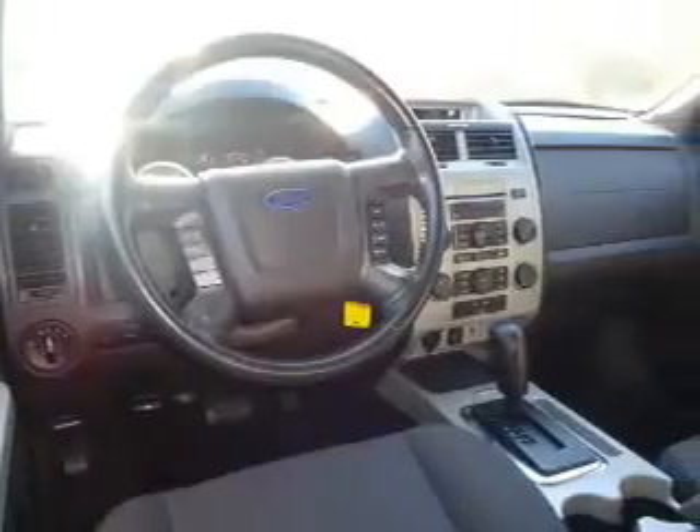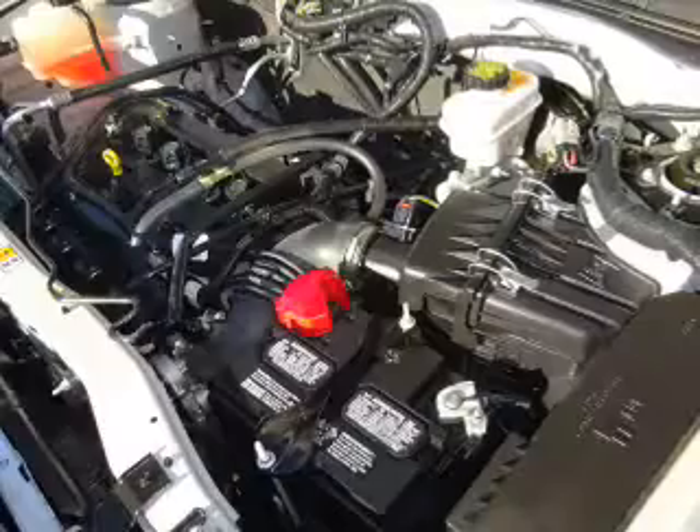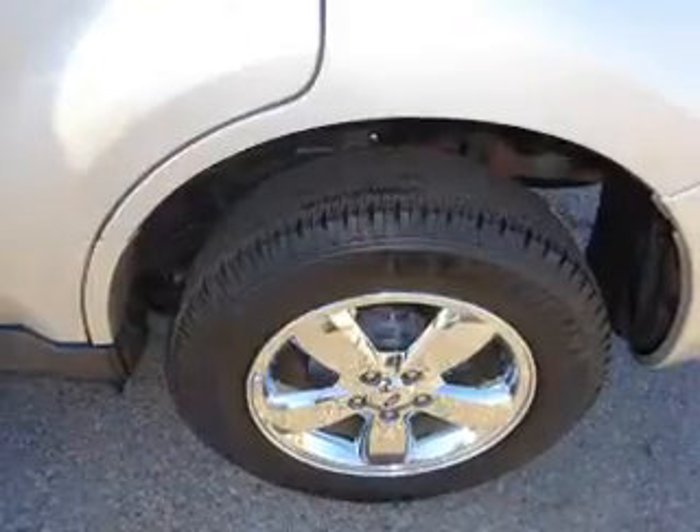Inside you'll find Sirius XM satellite radio, steering wheel controls, a premium sound system, front airbags, an adjustable tilt steering wheel, power seats, cruise control, a trip computer, power outlet, and air conditioning.